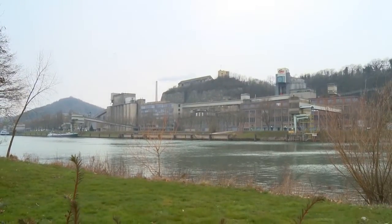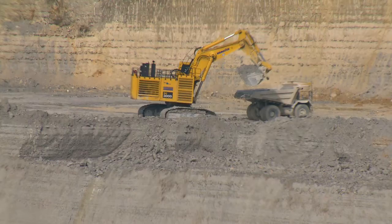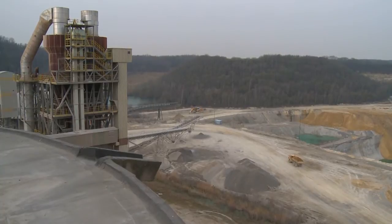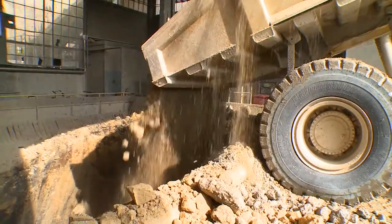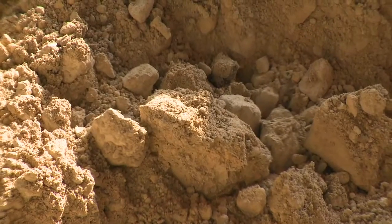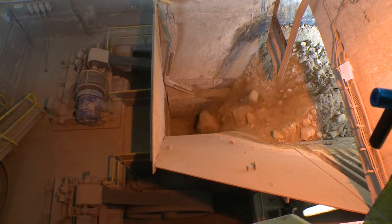The main raw material for cement is limestone. In the Dutch cement plant in Maastricht, limestone is extracted from a nearby limestone quarry. After transport to the cement factory, it is transformed into raw meal by crushing, drying with flue gases from the cement kiln, and grinding together with sand, fly ash, and an iron component.